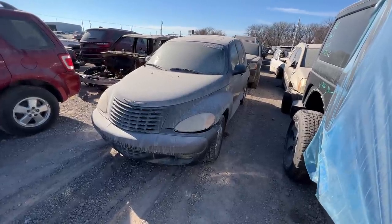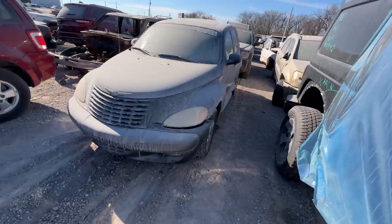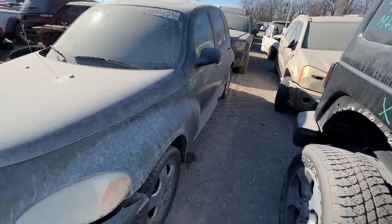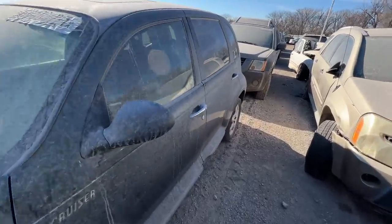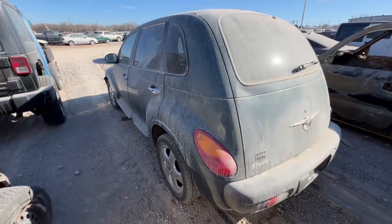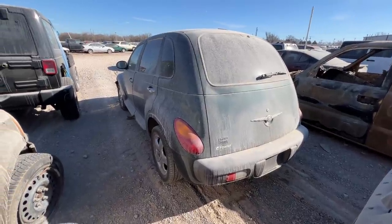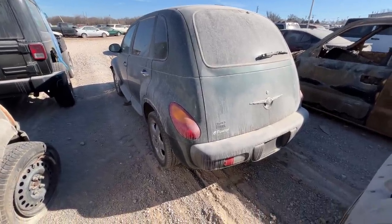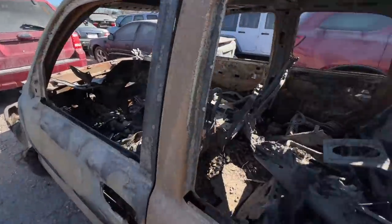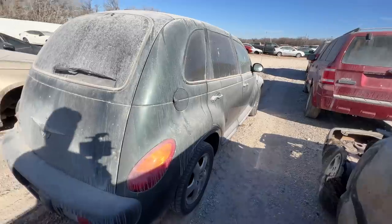Next on my list: the 2001 Chrysler PT Cruiser. Why is this on my list? Well, as much as I hate to admit it, I actually like the PT Cruiser - I always have. I've liked the Dodge Neon as well. A lot of the unpopular cars from that era I thought were cool and different. This is the Limited Edition, which means it's top of the line. Oh my god, something smells really off about that.